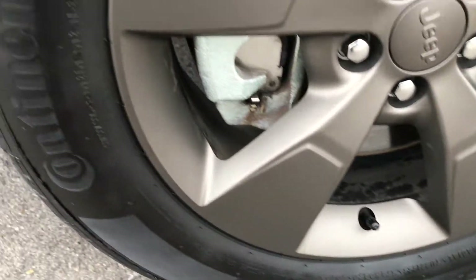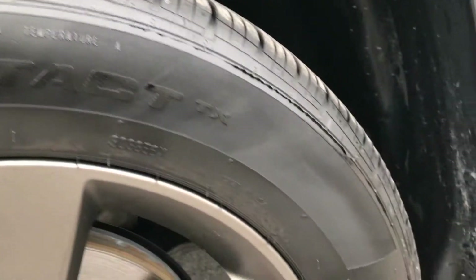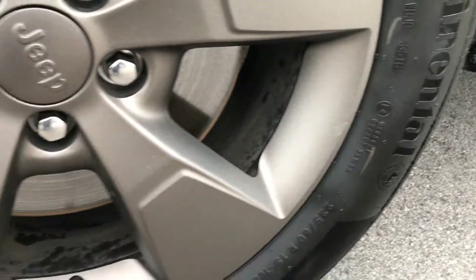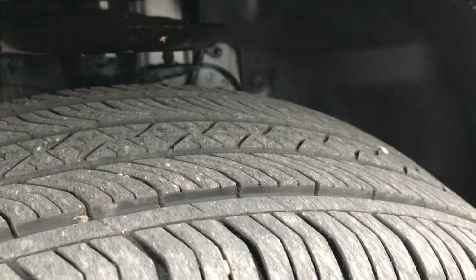It has the 18-inch factory bronzed alloy rims. These are 225-60 R18 Continental Pro Contact tires with about 70-80% of the tread left. The brilliant black crystal is the color.